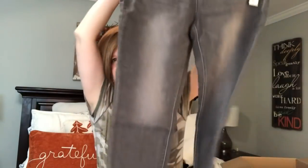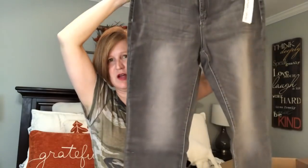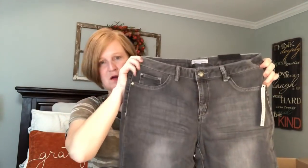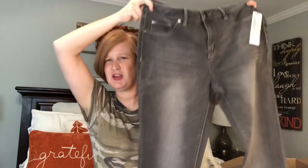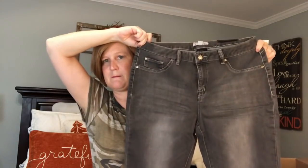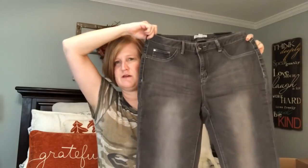Last but not least, we got some jeans by Tribal. They're sort of a gray distressed style. I don't know that I like that distressing on this gray, and these are $89. They're cute — I don't have gray jeans, so I'll definitely consider them. I'm just not sure how I feel about that distressing. We'll have to see when I get them on.